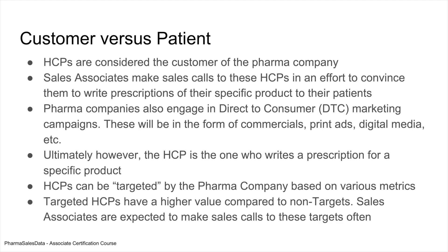This is a very unique topic: customer versus patient. HCPs are considered the customer of the pharma company — they are who the sales associates call on. A patient is the consumer of the product. The HCP is the customer because a patient will go to the HCP and the HCP will prescribe a product to the patient. So as a sales associate or pharma company, you are essentially selling through the HCP to the patient.